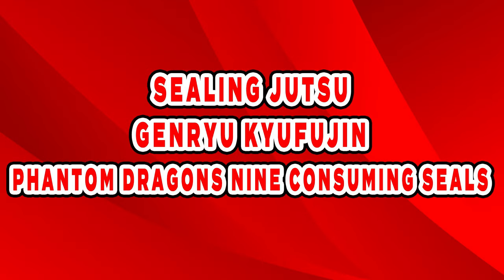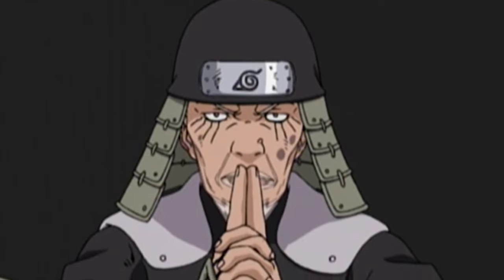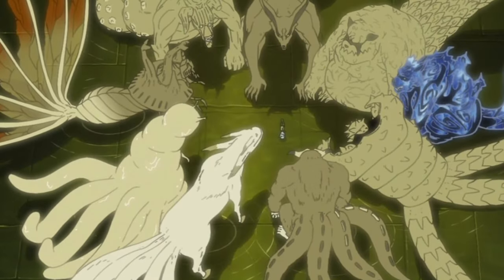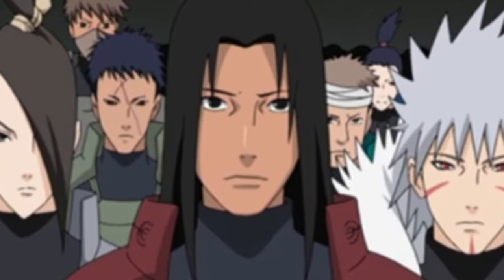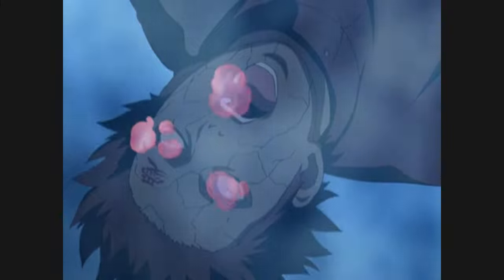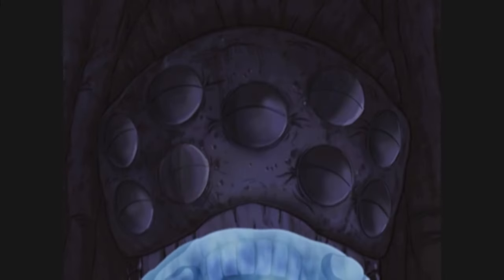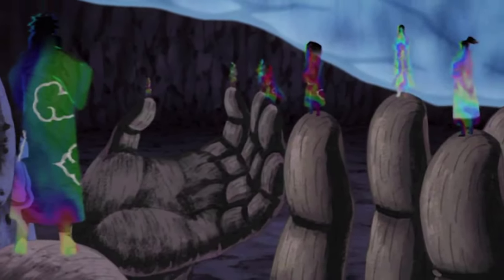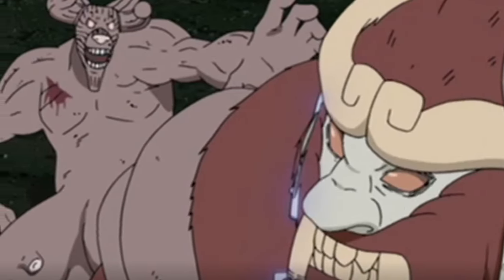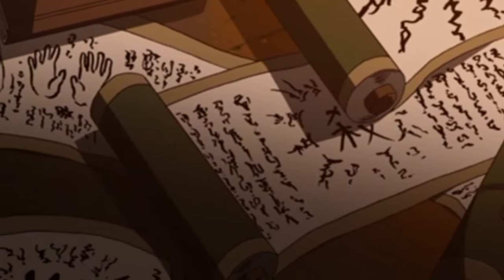Sealing Jutsu – Genryu Kyufujin – Phantom Dragon 9 Consuming Seals. While the previous sealing jutsu is among the top for use on humans, this jutsu can even seal tailed beasts. If the target is a tailed beast, up to 10 shinobi are required to activate it. By focusing and concentrating consciousness, the sealing statue is activated. From its mouth, a special chakra in the shape of a dragon — called sealing chakra — is generated, which entirely seals off the tailed beast's chakra. The Akatsuki used this jutsu to seal the tailed beasts they hunted, though even they needed several days of preparation.